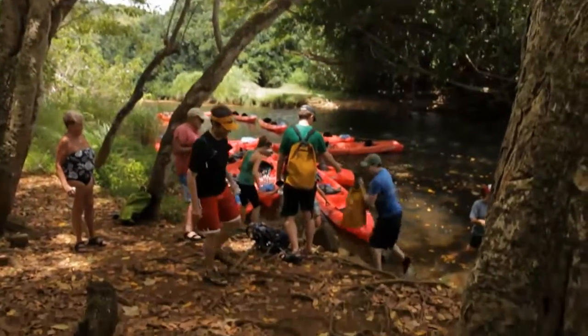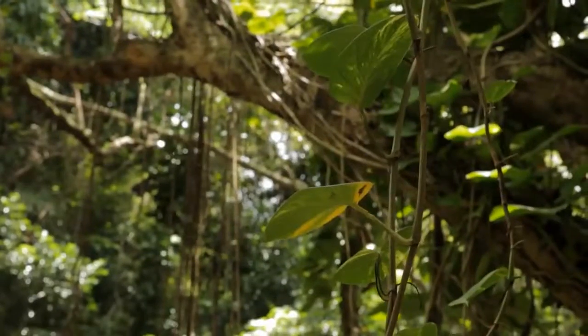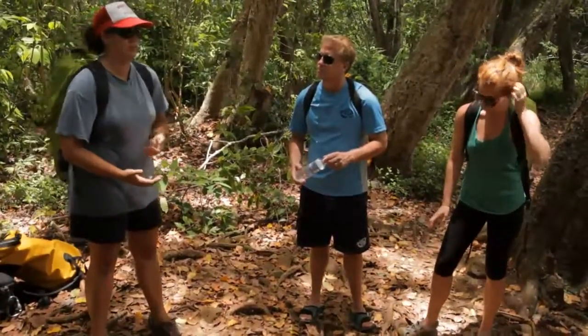Here we're on Kipu Ranch, which is private property. It's pretty much been private for all of the time that there has been land ownership of property on the islands. By us actually running tours, it's what helps them to keep the property without having to sell it off to developers.